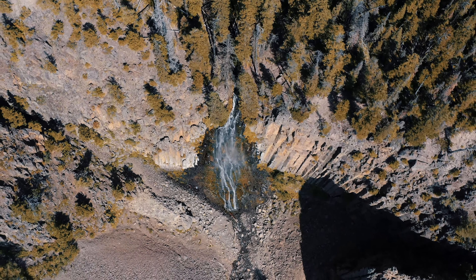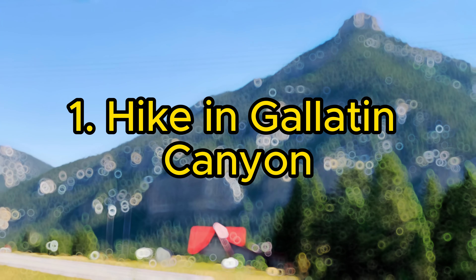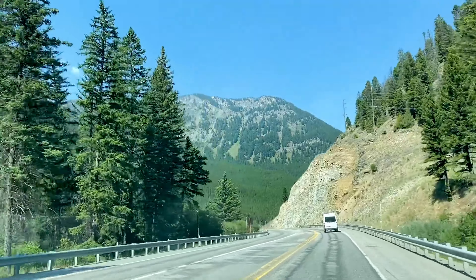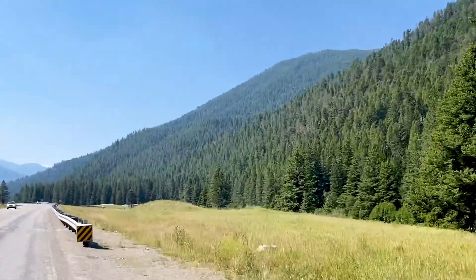10 Best Things to Do in Bozeman, Montana. 1. Hike in Gallatin Canyon. Gallatin Canyon offers breathtaking landscapes and a plethora of hiking trails. With the Gallatin River winding through and towering peaks around, it's an ideal spot for nature lovers and adventure seekers.